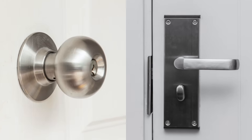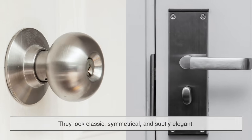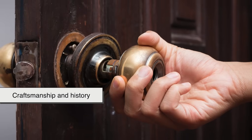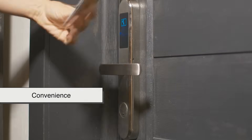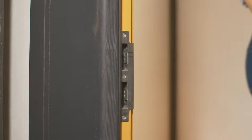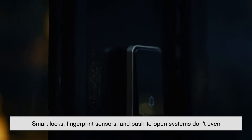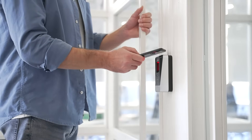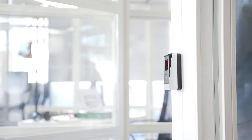Today, homeowners and designers face a bit of a split decision: tradition or ease? Round knobs still have their charm — they look classic, symmetrical, and subtly elegant. Some people associate them with craftsmanship and history, especially in older houses. But for people prioritizing convenience, particularly in homes with kids, seniors, or anyone with mobility challenges, levers often win. Technology is also shaking things up. Smart locks, fingerprint sensors, and push-to-open systems don't even require turning a knob or pushing a lever. As our interaction with doors evolves, the classic round knob might slowly become more of a decorative detail than a necessity.